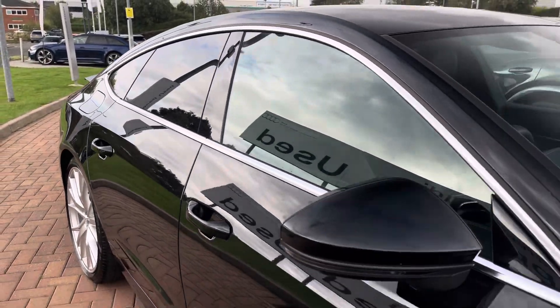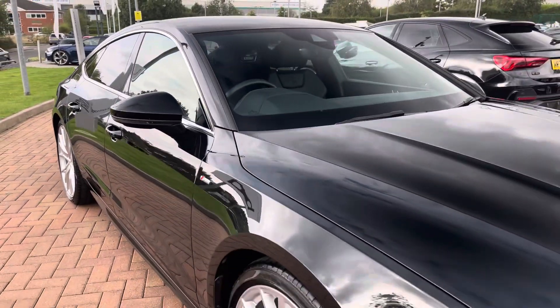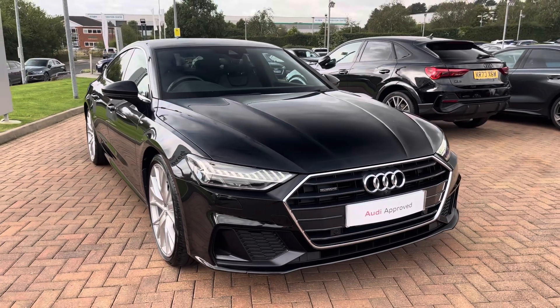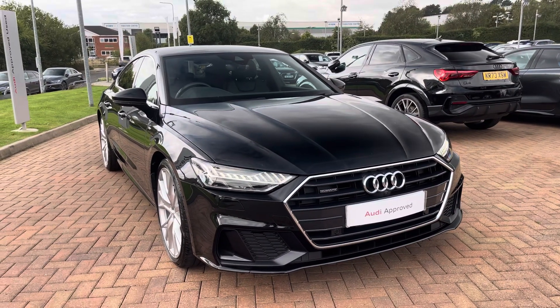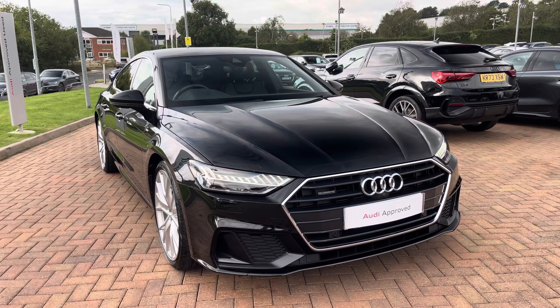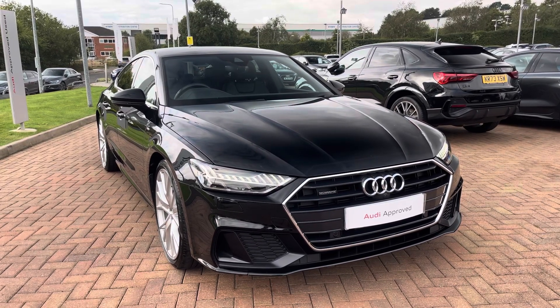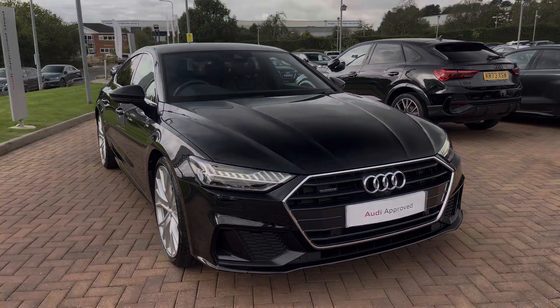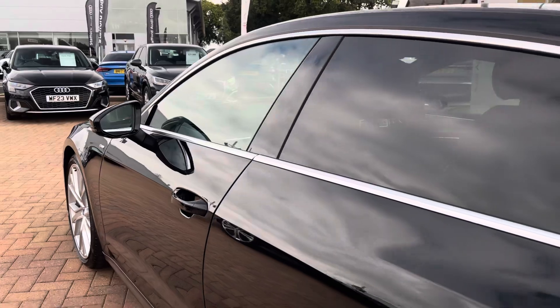Hi, this is Jack from Stafford Audi, and today I'd like to present to you this approved used Audi A7 Sportback S-Line 50 TDI Quattro. This particular example is finished in the optional Mythos Black Metallic paintwork, which really gives that standout road appearance. As part of the approved used range, it comes with a minimum of 12 months warranty and 12 months roadside assistance.